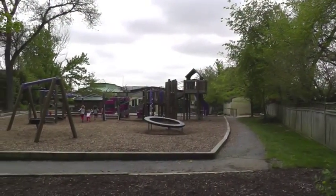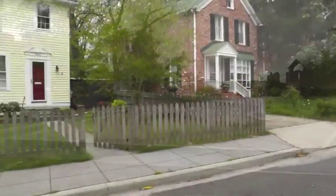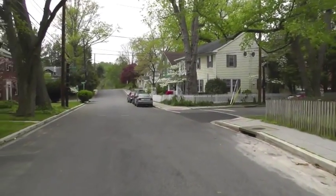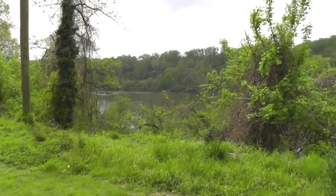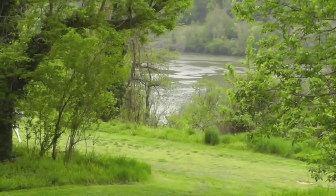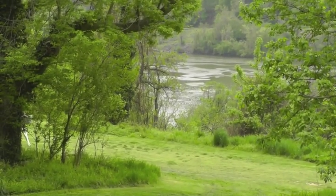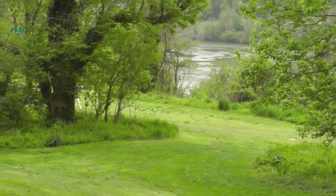The land under the buildings, the land by the big toy, the land in our neighborhood, and even the land near the park. And our mighty Potomac River washed some of that sand and rock down, creating new land that covered up the shells and turned them into fossils.